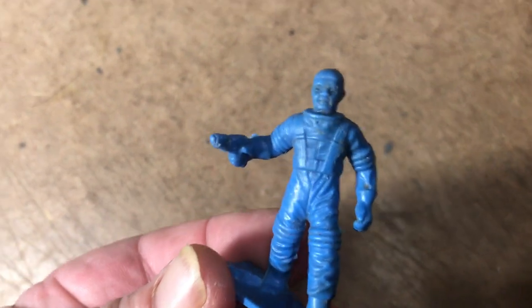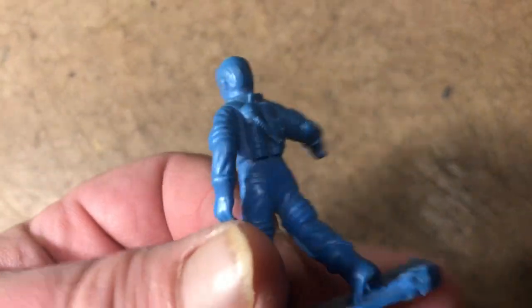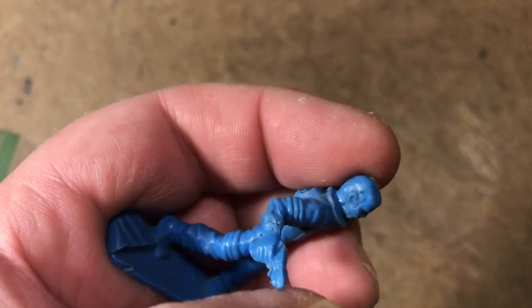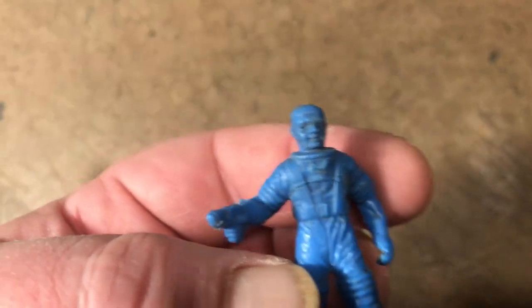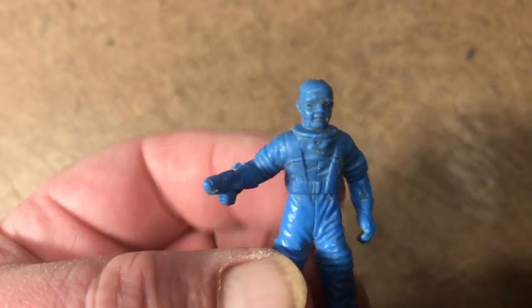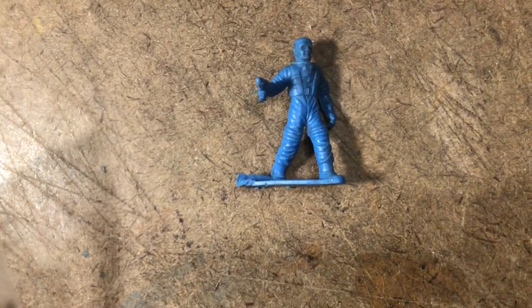Now we get back into more common territory. Here's one — I think he's holding a pistol, a Marx figure. I guess I don't have that one; thought I did. He's missing his helmet obviously. Rex Mars era, hard-soft plastic, not vinyl, no marks on the bottom — 1954, 1955, something like that. Post Space Patrol and Tom Corbett Space Academy era. Rex Mars was the generic name that Marx came up with for their spacemen after the licensing ran out.